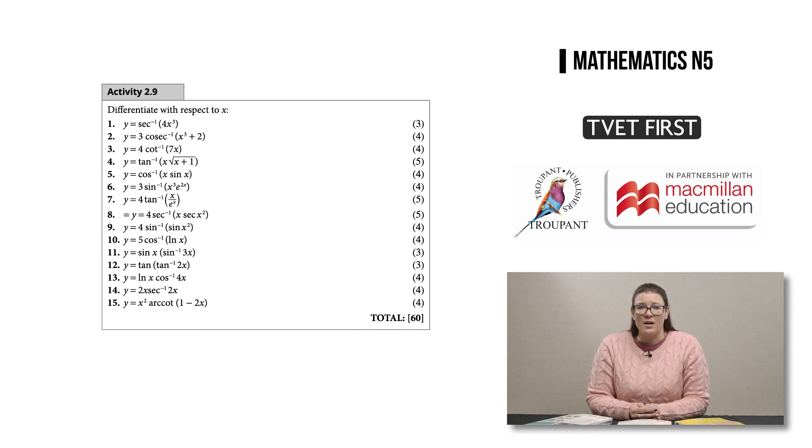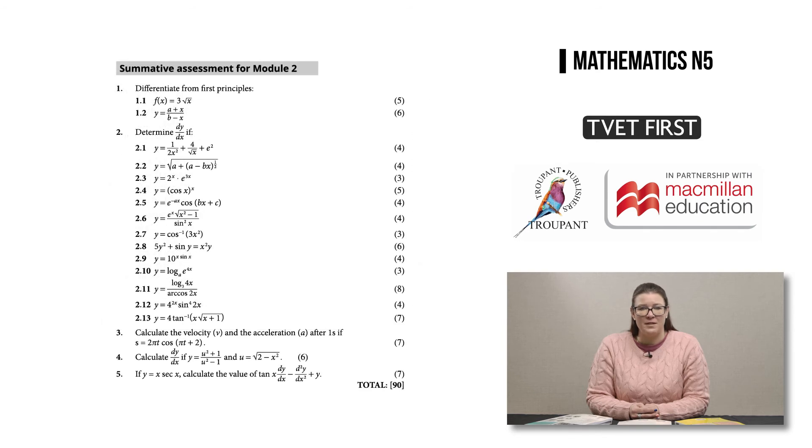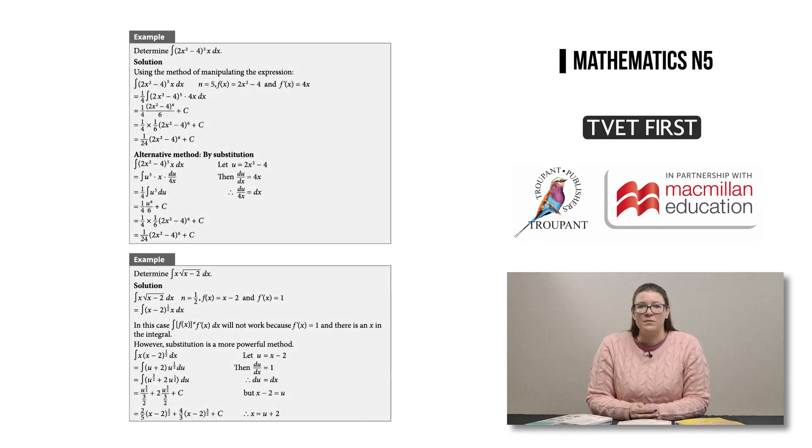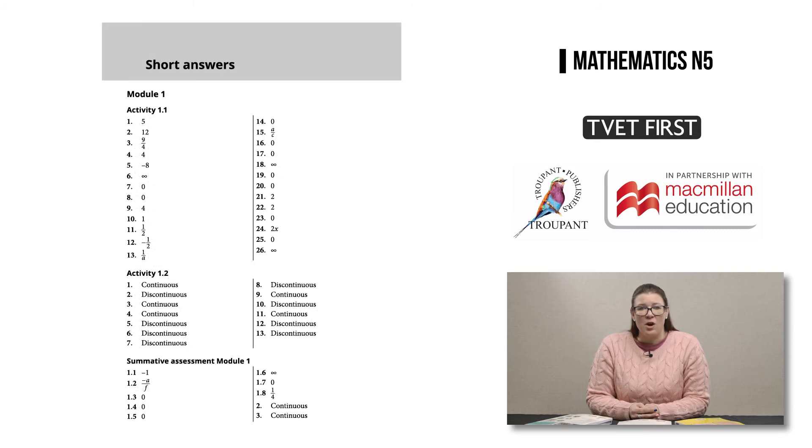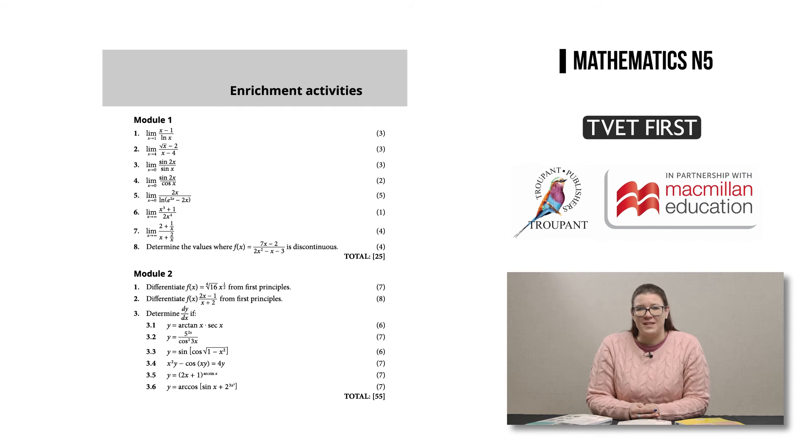Students can consolidate their knowledge through many activities and summative assessments. The textbook provides alternative methods for problem solving so that students can choose the method they understand best. The student's book includes a practice exam, and short answers at the end of the student's book allow students to check their work. A bonus feature is that it includes many enrichment activities which encourage students to get a deeper understanding of the mathematics.